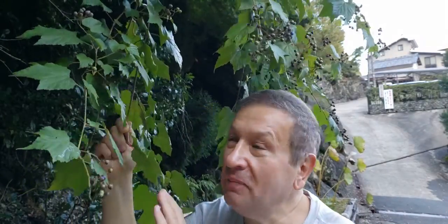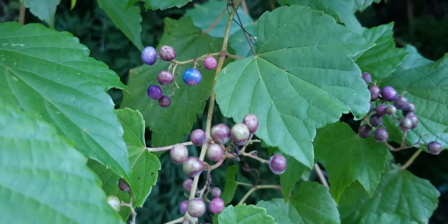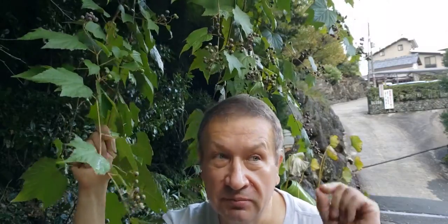It looks like that's an adaptation which plays exactly the traffic light role. In the case of Ampelopsis, the sequence of colors is very interesting — they start from green, so non-ripe fruits are green, then go to a kind of purple color, and finally go to a light blue color. That light blue color is probably quite visible in the shade, and that allows plants to be recognizable from a distance.